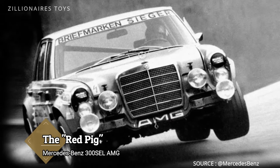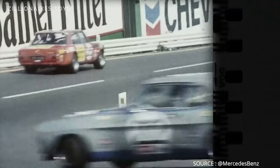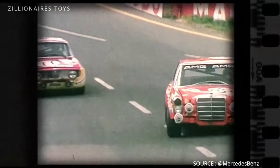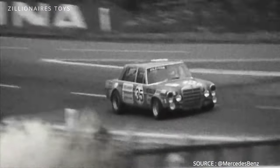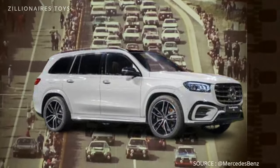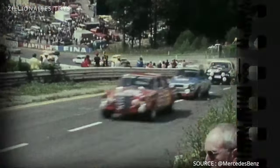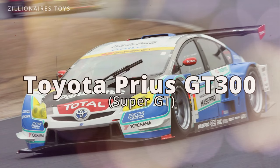Nicknamed the Red Pig, the modified 300 SEL competed in the 1971 24 Hours of Spa. Despite frequent pit stops due to its high fuel consumption and rapid tire wear caused by its substantial weight, it achieved an impressive second-place finish behind a Ford Capri. Today, Mercedes-AMG's larger models such as the S65 and the GL63 owe their existence to the pioneering Red Pig.